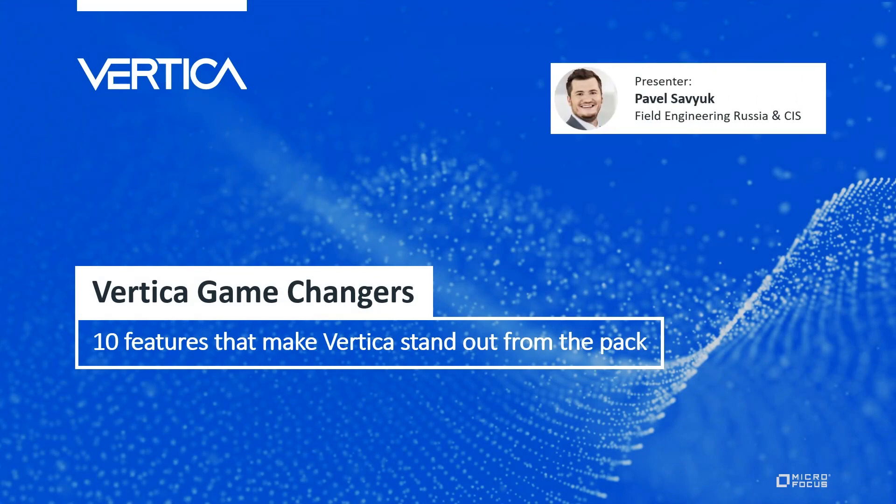Hey everyone, Pavel here. I'm a solution architect with the Vertica field engineering team, and today we're going to talk about Vertica game changers — 10 features that make Vertica stand out from the pack.